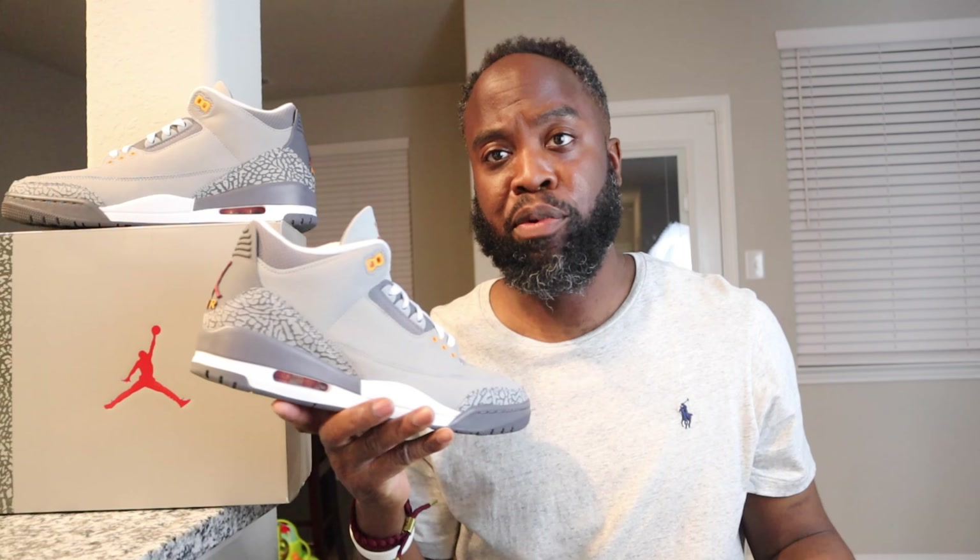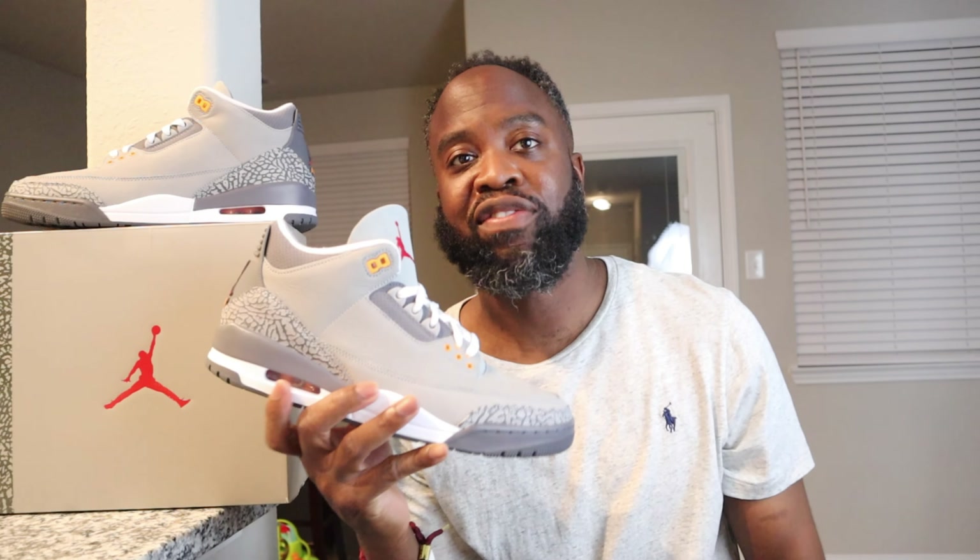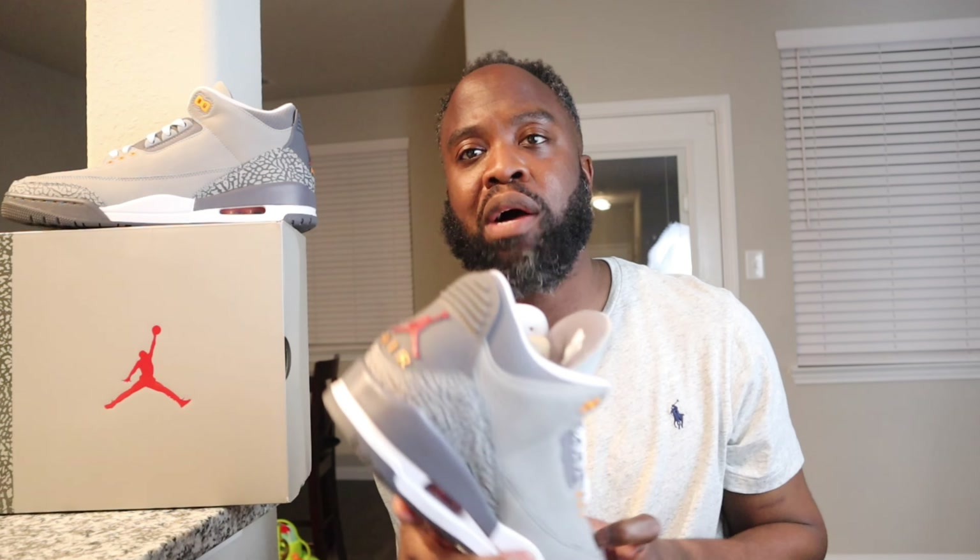Let me know down below in the comments — were you able to pick these up, or are you still looking for these? I've seen these restock several times, can't go wrong with them. So y'all let me know down below in the comments: what did you think of this rendition of the Jordan 3 Cool Grays? Where did they do good? Where did they mess up? What do you think they should improve on, and what other colorways do you want to come out in the future?